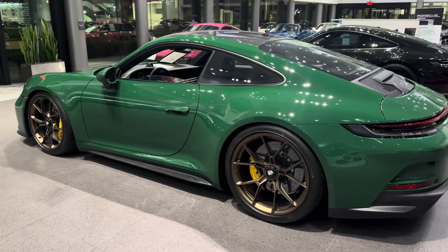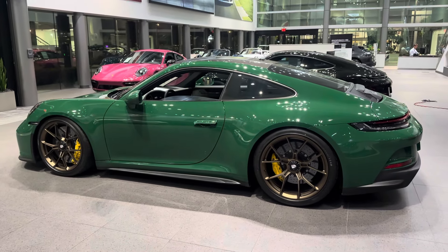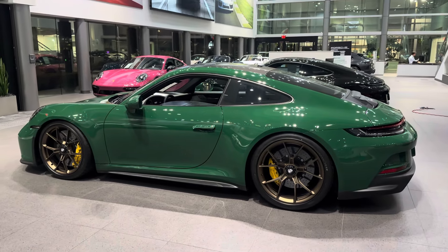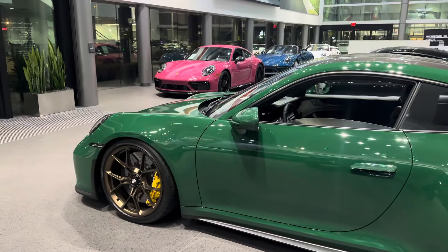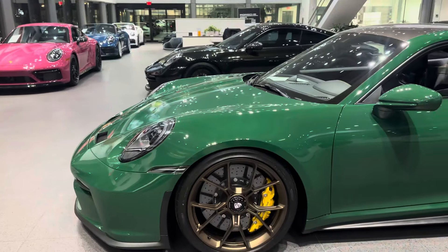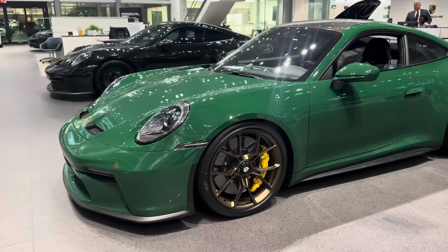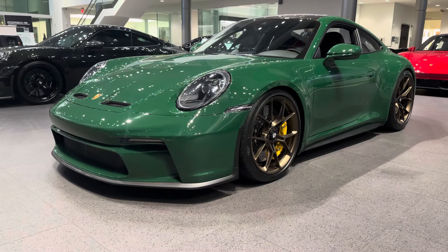My name is Alexander, Porsche certified sales professional at Porsche West Palm Beach. Thank you for watching my YouTube videos — I'll see you in the next one. Keep sharing the Porsche passion by hitting that like button. I've been with the Porsche brand since 2016, and it's with a lot of pride and joy to represent these beautiful automobiles. Thank you so much, and see you in the next video!